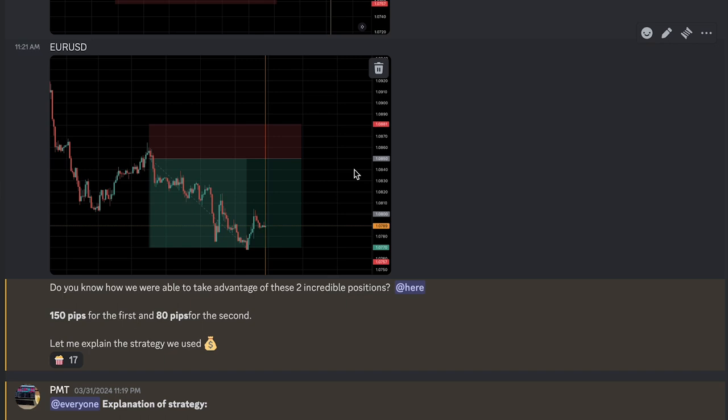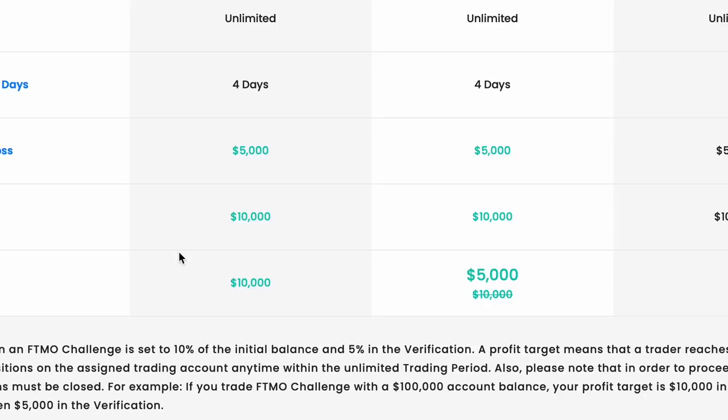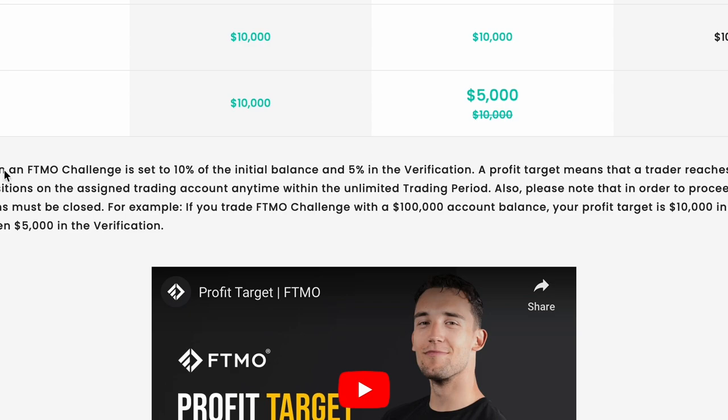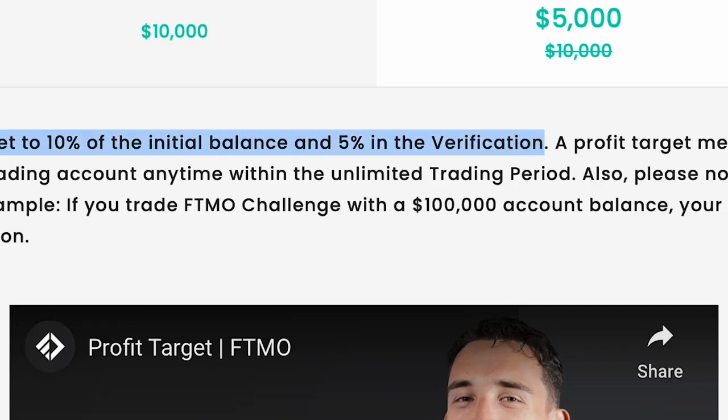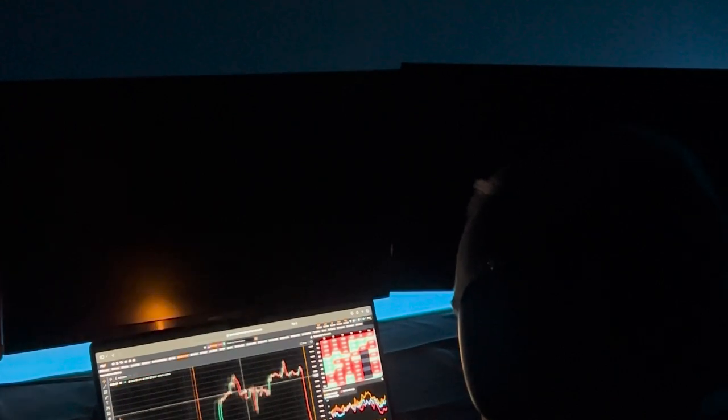That's exactly what we did to achieve this profitable position on EURUSD — it gave us a performance of 2.5%. As you know, prop firms ask to achieve objectives of 10% and 5%. But today, thanks to the combination of all these tools in addition to your basic strategy, you will be able to achieve them.